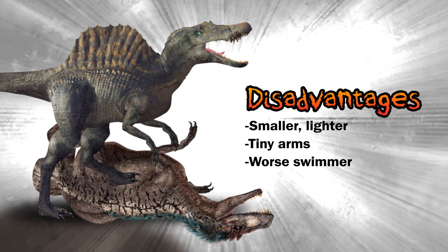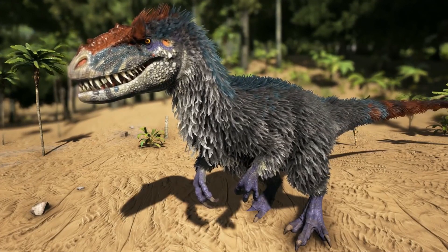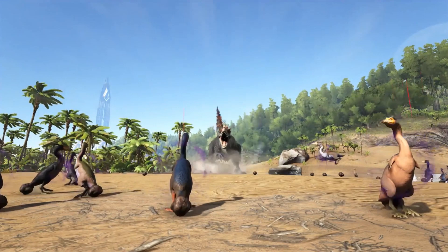In Jurassic Park, when Dr. Grant says he thinks dinosaurs evolved into birds and everyone laughs at him — well, look at this dinosaur. It's basically a big duck. Just lay off Dr. Grant.